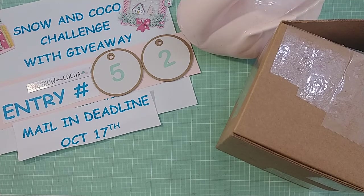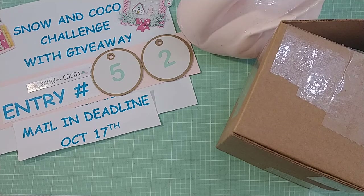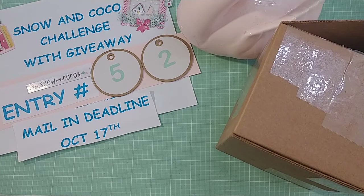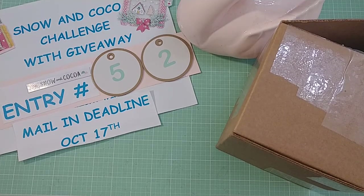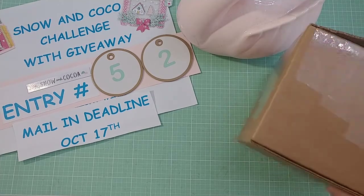Hi y'all, it's me. I'm back with entry number 52 to my Snow and Cocoa Challenge with Giveaway. Please look at the videos below and a playlist on my channel that shows all of the entries — they are awesome. It's too late to enter for anyone who may have considered that. But anyway, let me just jump right into 52.